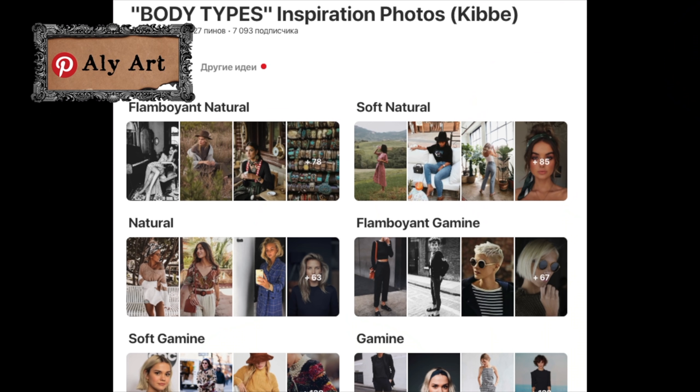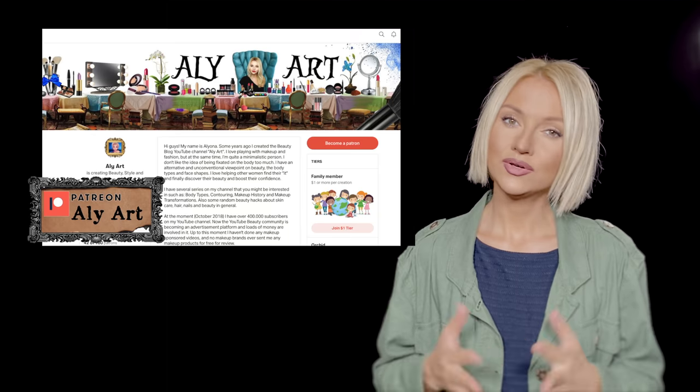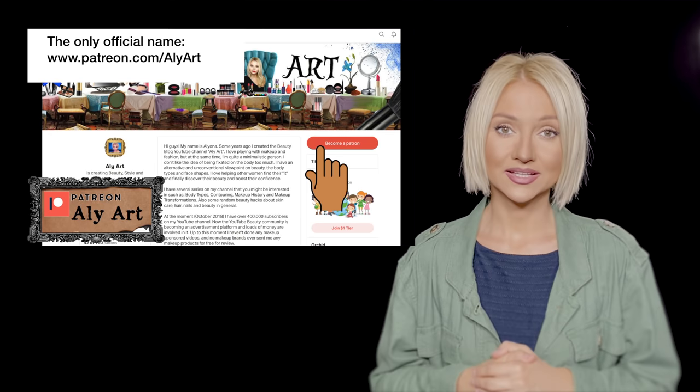That's it! I hope that was helpful. Please check my Pinterest boards for more inspiration — I have 13 boards covering all the body types. You can also become my sponsor by clicking the join button, and I sometimes upload exclusive videos there. You can also have early access to some videos, or subscribe on my Patreon — I'll leave the correct link down below. Thank you so much guys, and I'll see you soon, bye!